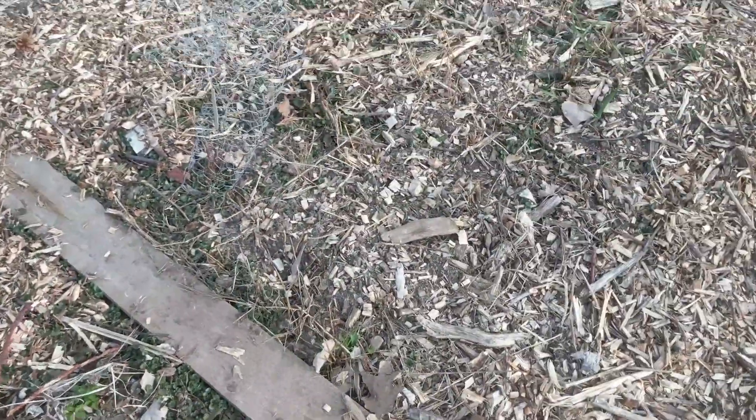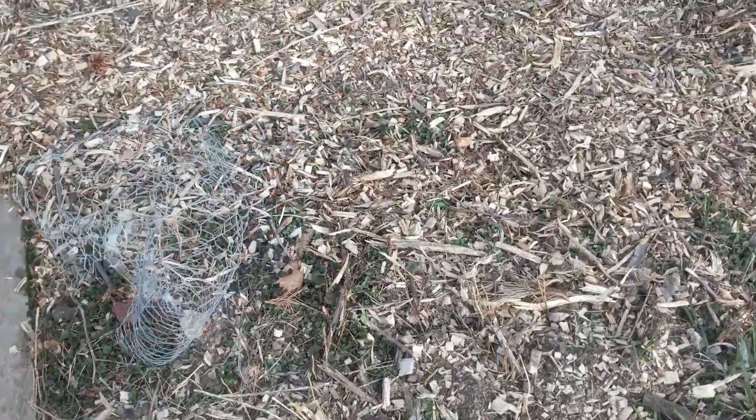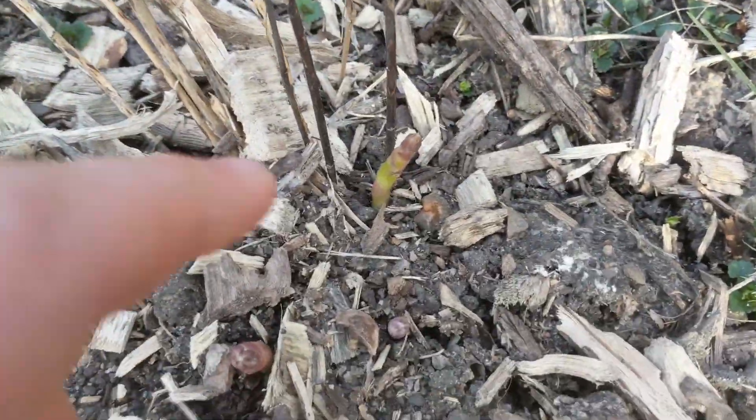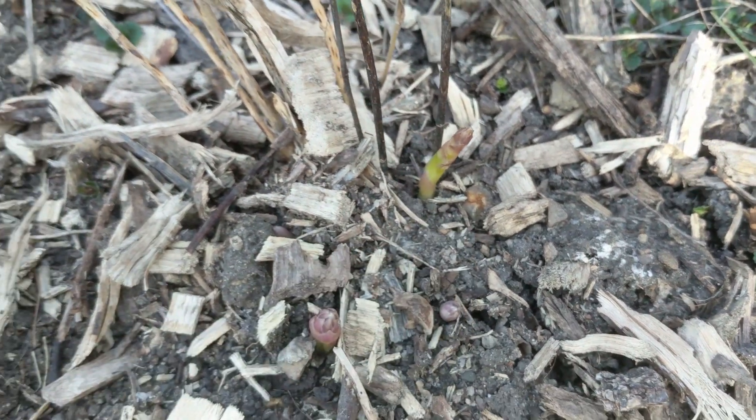We should have quite a bit of raspberries this year. And the exciting thing I was going to show you is the asparagus is just starting to peek up — here's a new asparagus stalk.